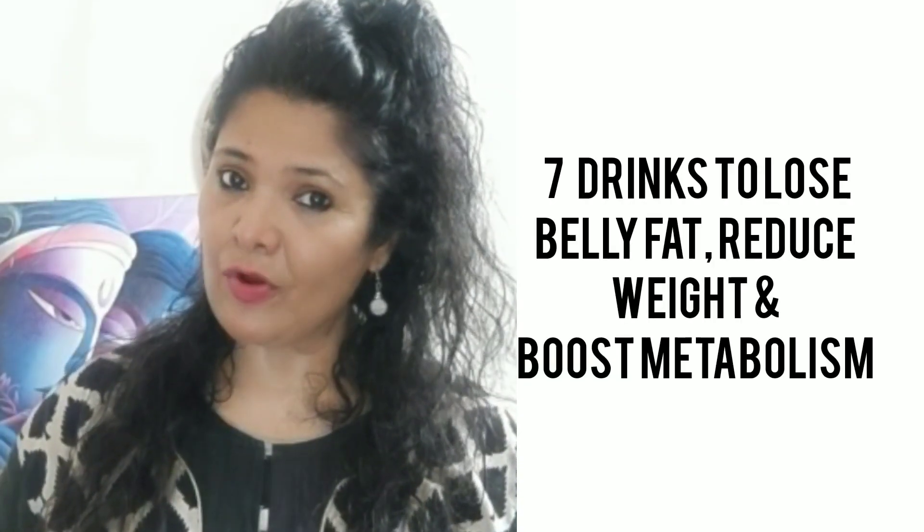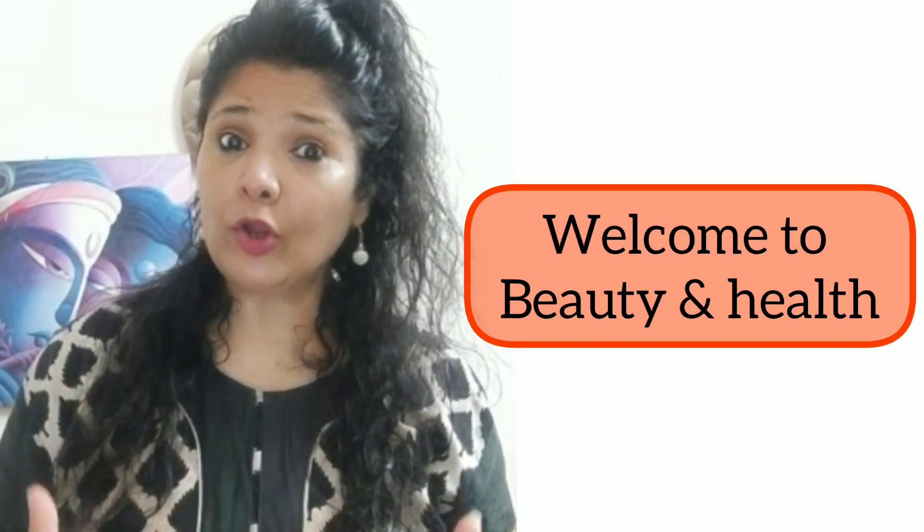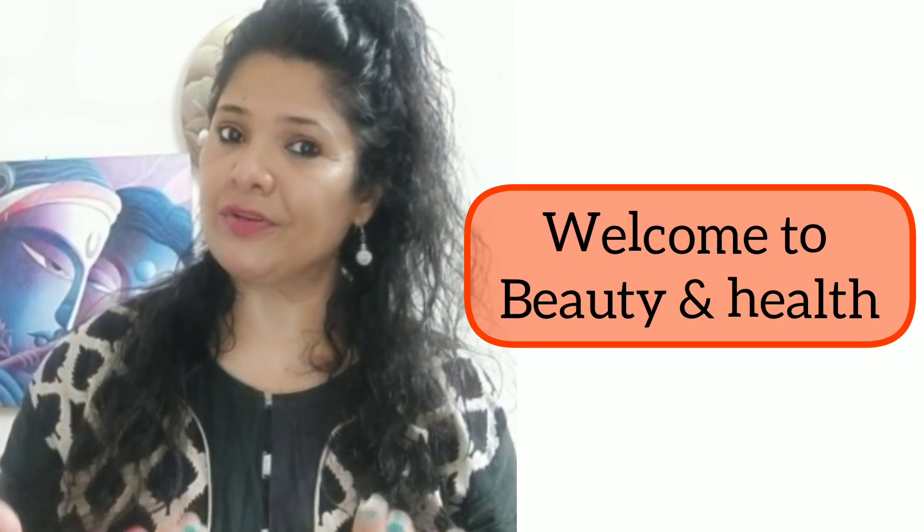You can reduce your belly fat, control your weight, boost your metabolism, boost your immunity, and detoxify your body.